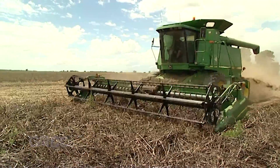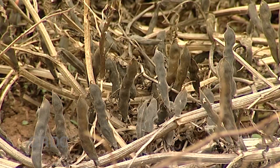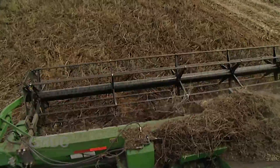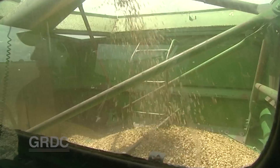This pulse herbicide tolerance project is also looking at faba beans, which have no post-emergent herbicide options at all. A slightly different approach was taken compared to the lentil work and has proved very successful in identifying lines with Group B tolerance.